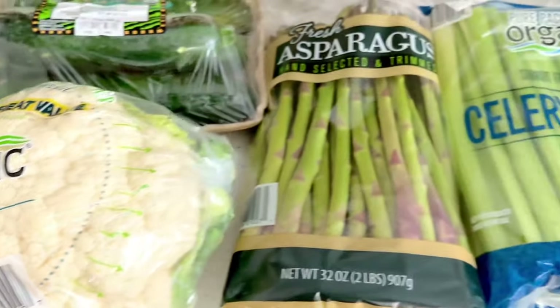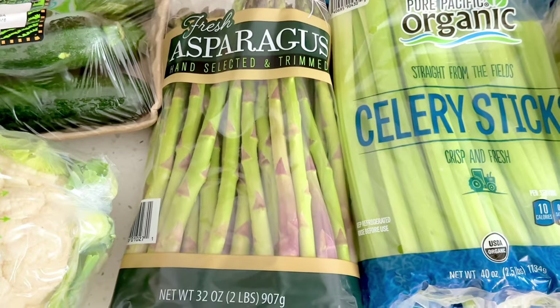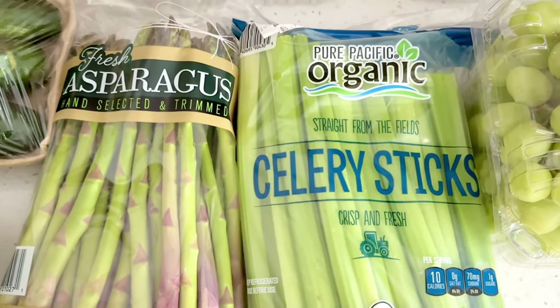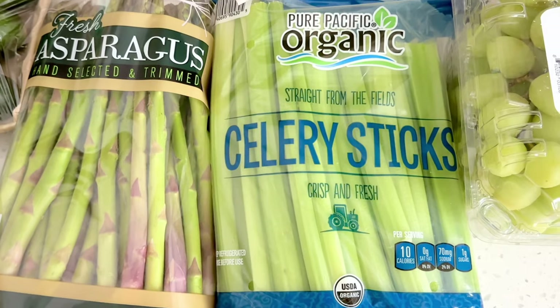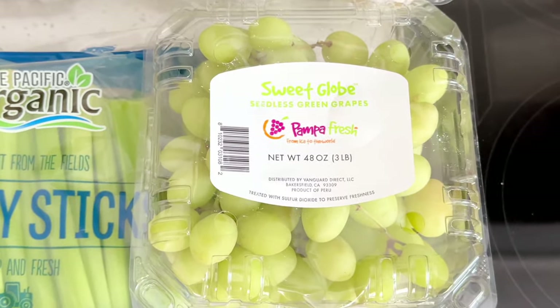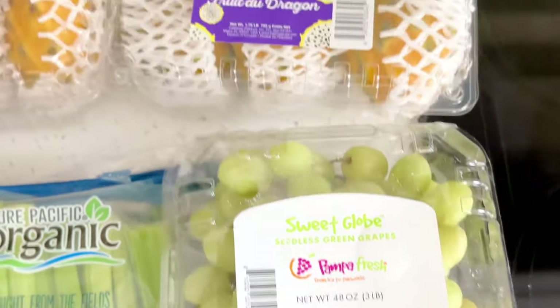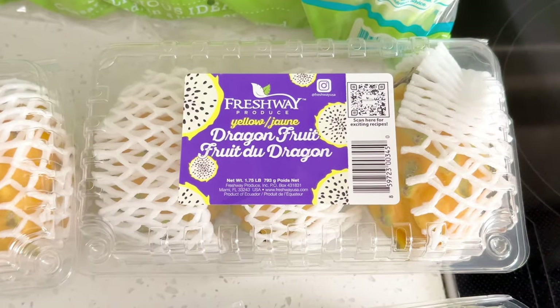I always get asparagus from Sam's Club because they have the best price. Costco usually charges eight to nine dollars a bag for the non-organic. Sam's Club doesn't always carry organic celery so when I see it I get it — I want to make celery juice with it. I feel like every other week the green grapes have been super crunchy and sweet, and this is that week.